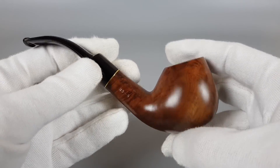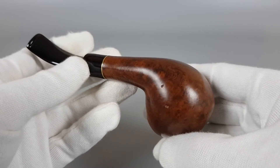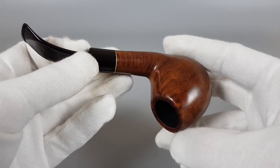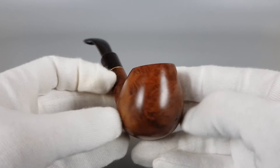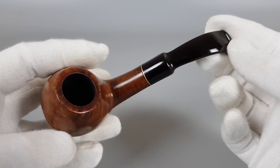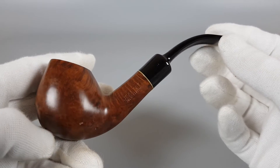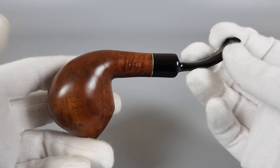There are some signs of use — very small ones — and several surface pits, factory filled. Still, it's in good condition. The chamber is nice and smooth; it wasn't heavily smoked and it's ready to be enjoyed again.